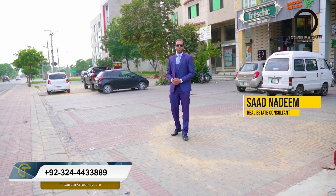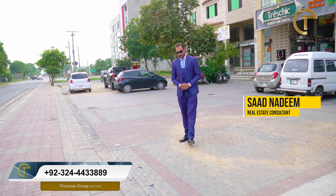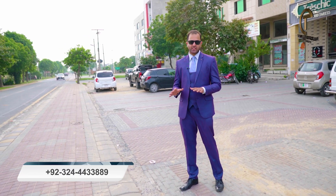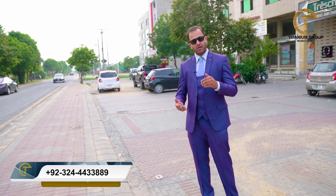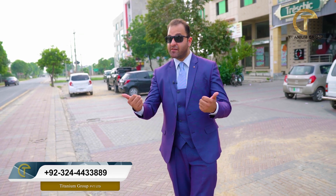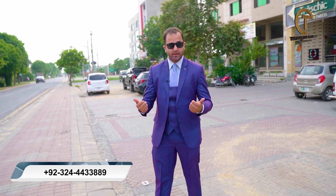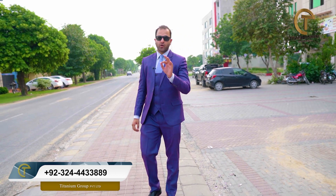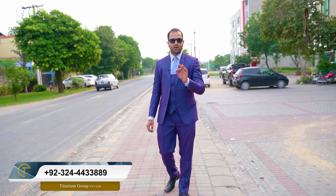As-salamu alaykum, Pakistanio. I hope you are all well. We provide updates on our YouTube channel. We are in real estate and land development. Viewers, what I am going to give you today is very important, crucial, and sensitive information.